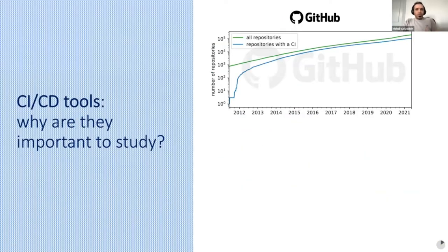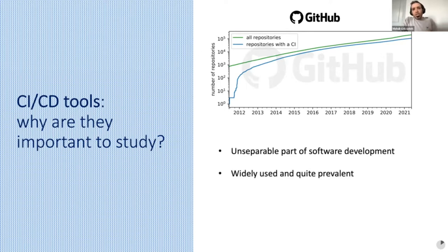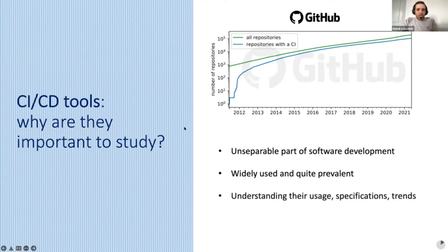Why are CI/CD tools important to study? Nowadays they are integral parts of software development — they are widely used and quite prevalent. Our analysis dataset shows half of repositories benefit from at least one CI tool. Understanding their usage and specification trends makes it possible to make better choices, and it's also interesting for CI/CD service providers.